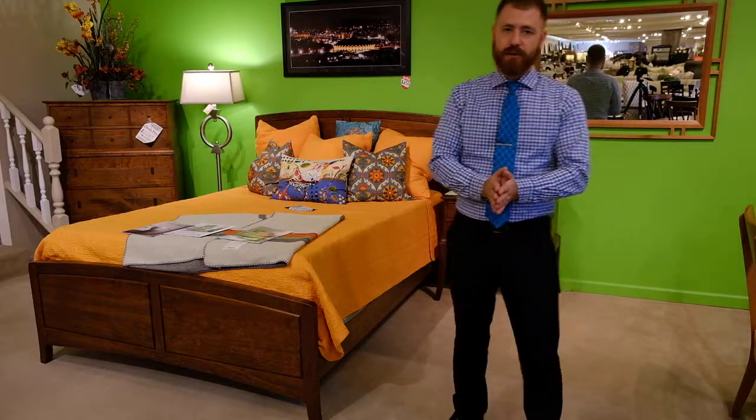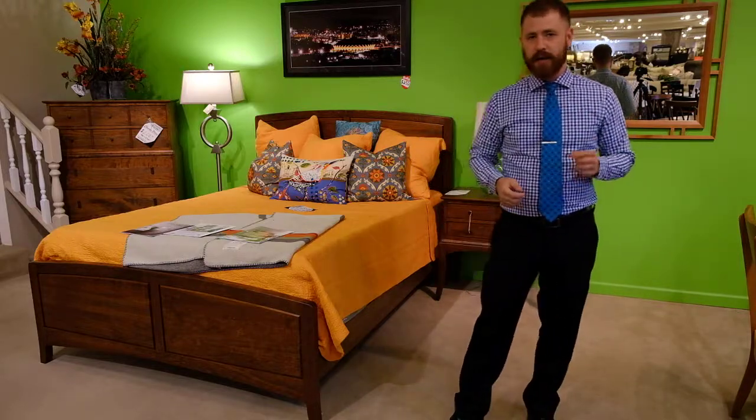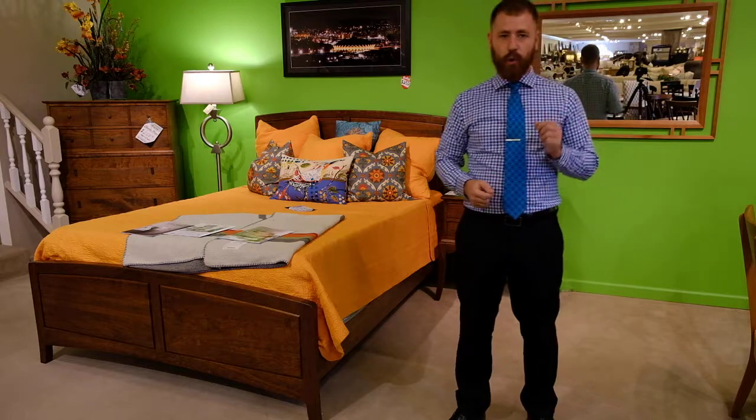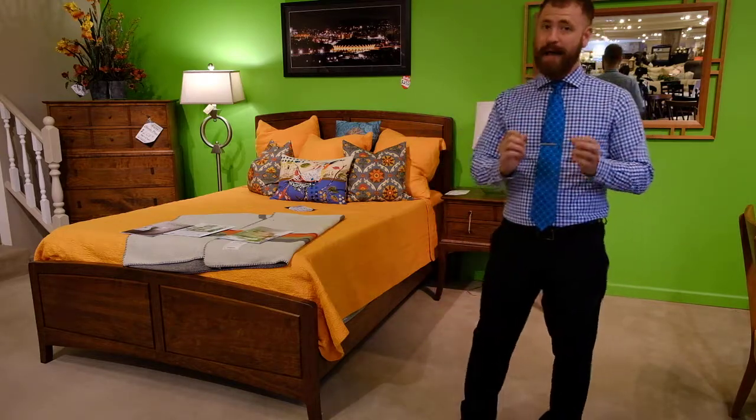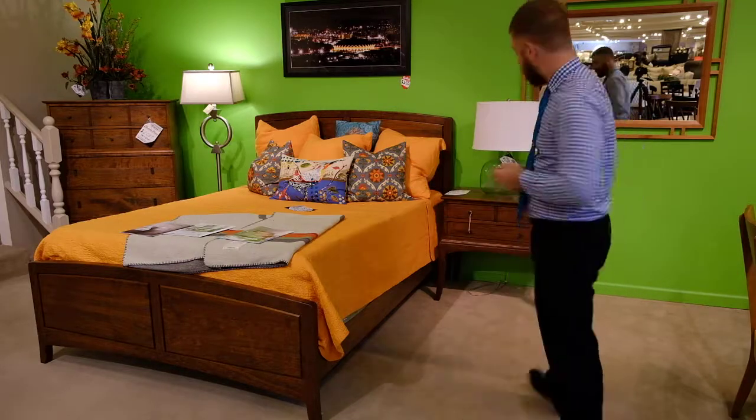Hey guys, it's James at Chuck's Furniture. Just wanted to talk to you a little today about Gat Creek and quality solid wood furniture. When it comes to quality, Gat Creek does not disappoint, and I know when I'm buying furniture I want to know it's well-made. Let me show you a few things.